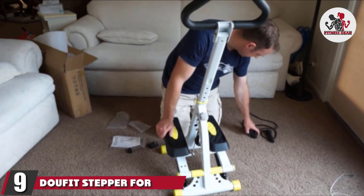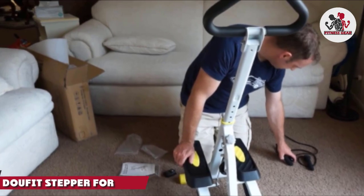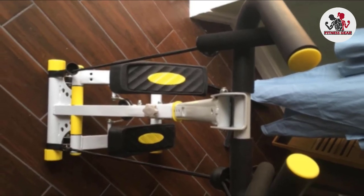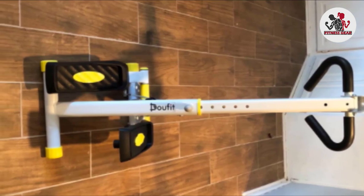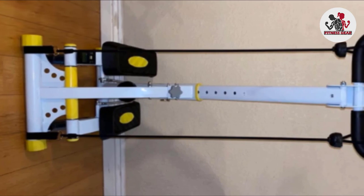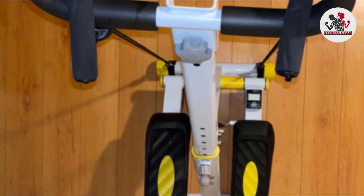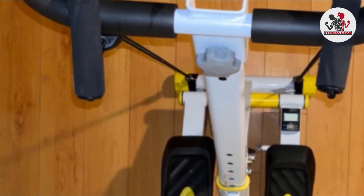Next at number 9, we have the Dufit Stepper for Exercise Machine. Boasting durable construction and multiple modes, it's an excellent mid-range choice for anyone who really wants a stair stepper but doesn't want to spend too much. There are two resistance bands which work alongside the hydraulic rods to provide a comfortable, shock-absorbent experience for all skill levels. It's silent and the texture footpads keep you secure in place. Despite this, there is only one tension level, so if you want to work harder, you must do that yourself.